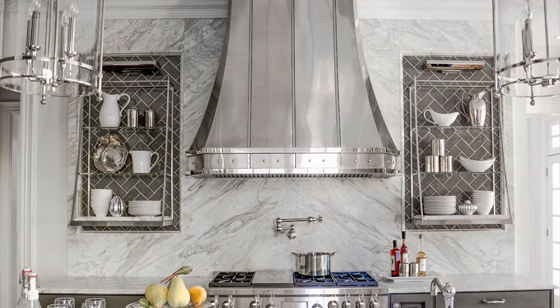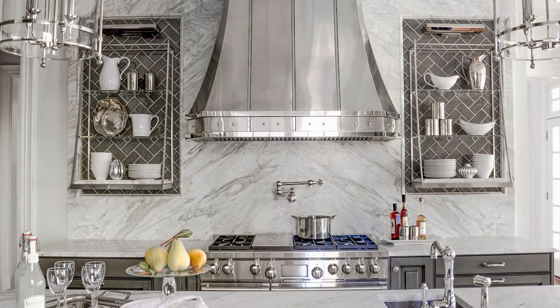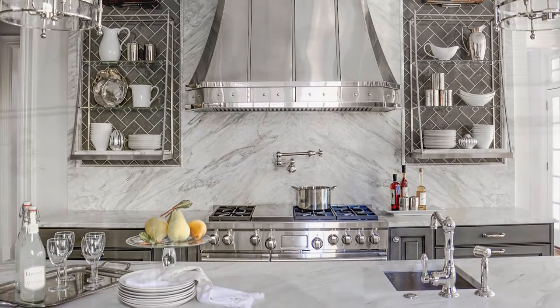There were a number of custom features, like the shelves and the hood, that were very heavily engineered in the planning stage, so that they kind of went in in a seamless fashion.